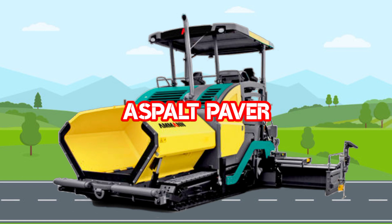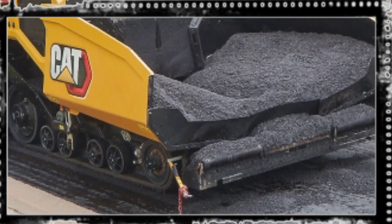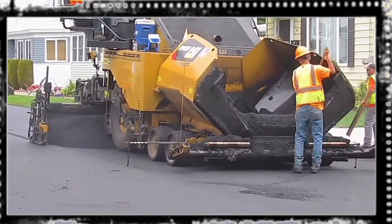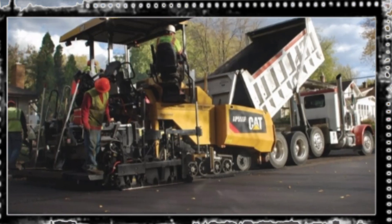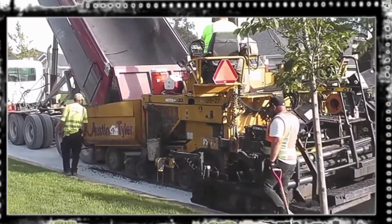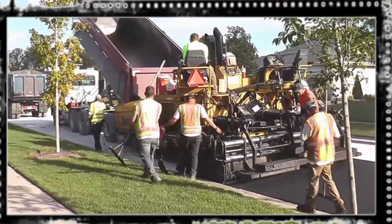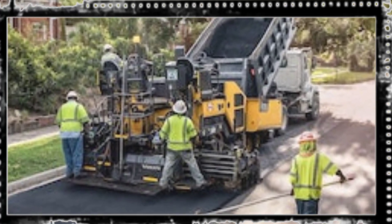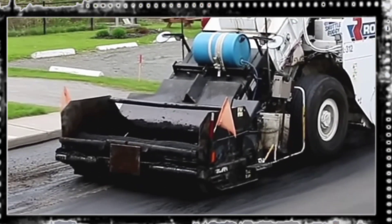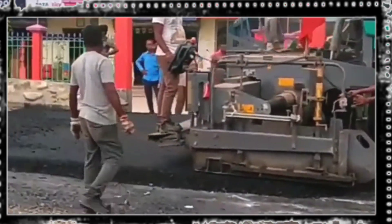Asphalt Paver. Asphalt Paver atau disebut juga dengan Asphalt Finisher adalah sebuah alat berat yang berfungsi untuk menghamparkan campuran aspal yang dibuat sebelumnya. Pada proses pengaspalan, biasanya aspal akan ditambahkan dari truk ke dalam mesin Asphalt Paver. Selanjutnya, material berupa aspal yang telah dicampur dengan bahan lainnya akan dihamparkan ke permukaan yang akan diberikan aspal sehingga proses pengaspalan akan lebih mudah dan merata.